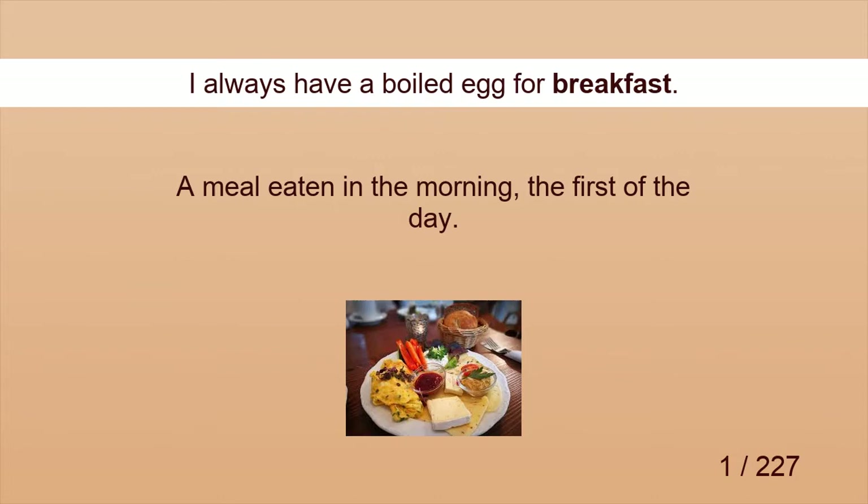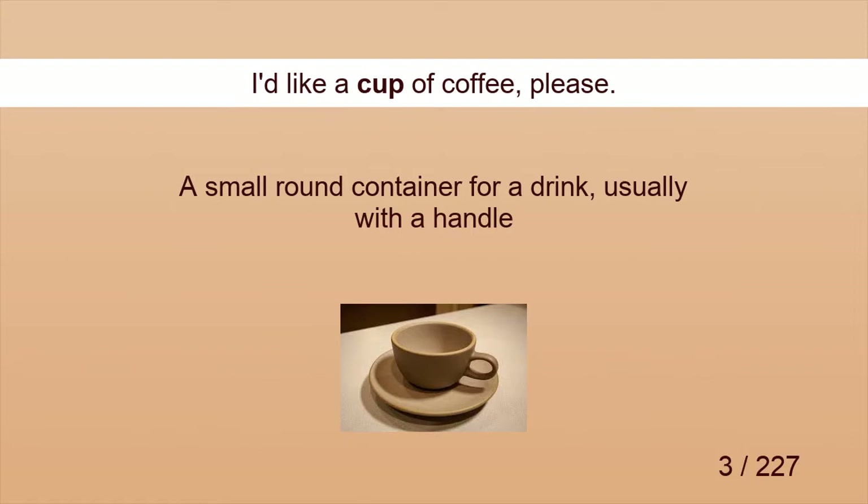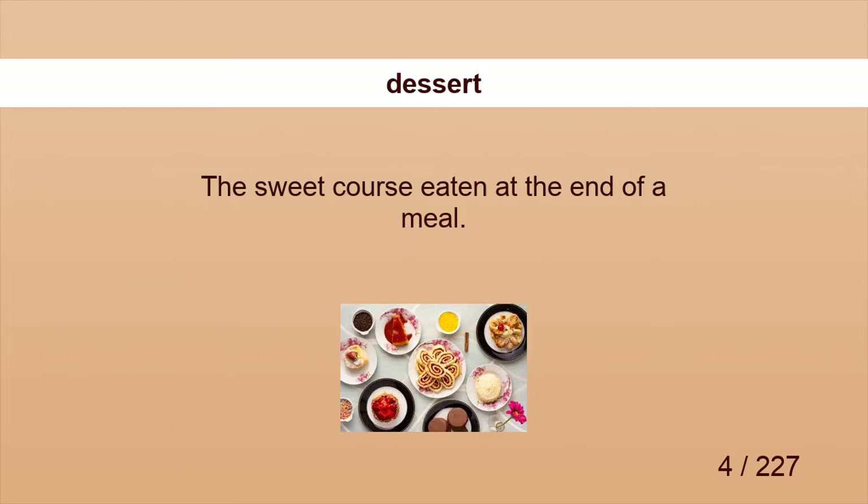Breakfast. I always have a boiled egg for breakfast. Receipt. May I have a receipt, please? Cup. I'd like a cup of coffee, please.